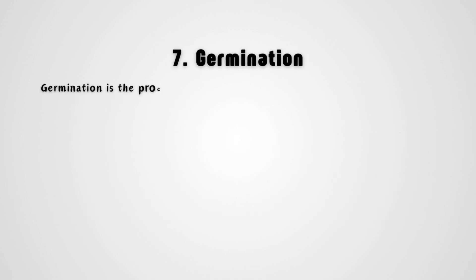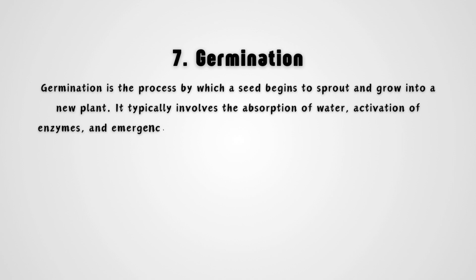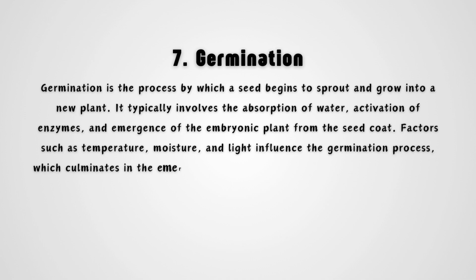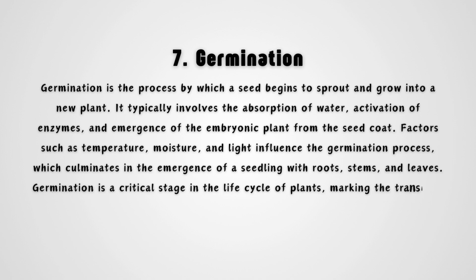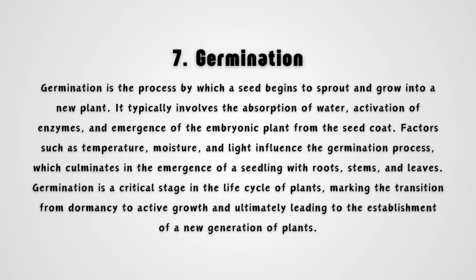Germination is the process by which a seed begins to sprout and grow into a new plant. It typically involves the absorption of water, activation of enzymes, and emergence of the embryonic plant from the seed coat. Factors such as temperature, moisture, and light influence the germination process, which culminates in the emergence of a seedling with roots, stems, and leaves. Germination is a critical stage in the life cycle of plants, marking the transition from dormancy to active growth and ultimately leading to the establishment of a new generation of plants.